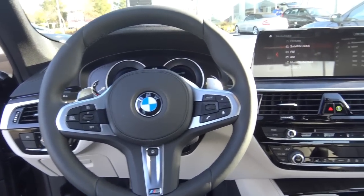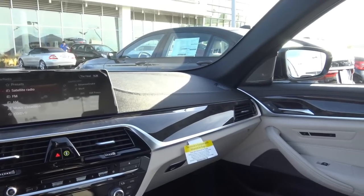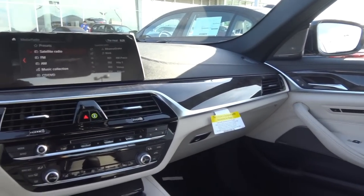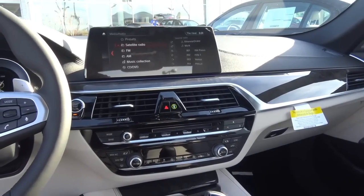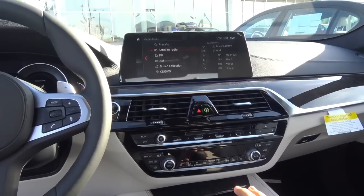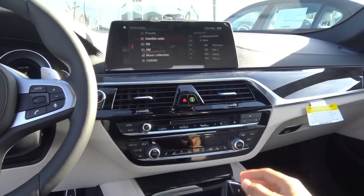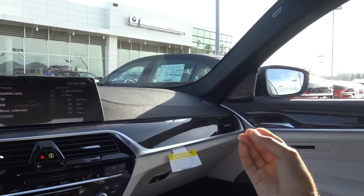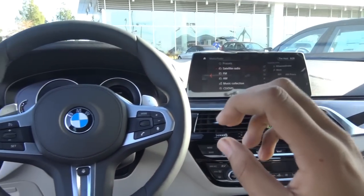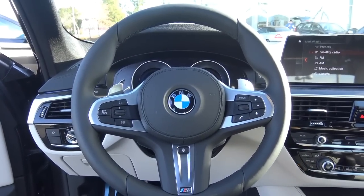Stepping inside the 5 Series, just like the exterior, the interior styling is certainly very evolutionary — which is not necessarily a bad thing. BMW didn't want to risk it too much. You will find a new iDrive interface featuring gesture control, new climate controls, and more. The interior also looks very similar to the new 7 Series, which is not a bad thing. I do think the Mercedes-Benz E-Class's interior is more opulent and luxurious, but this is a decent interior — nothing wrong with it.